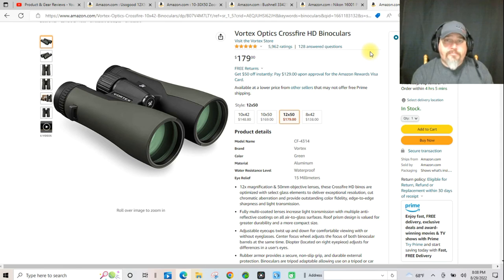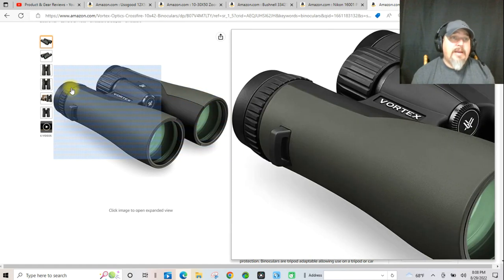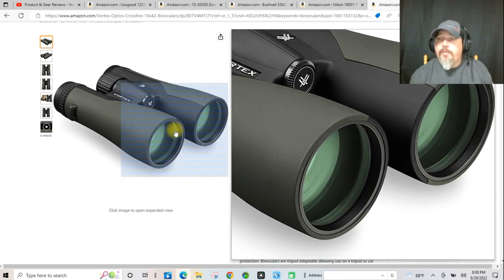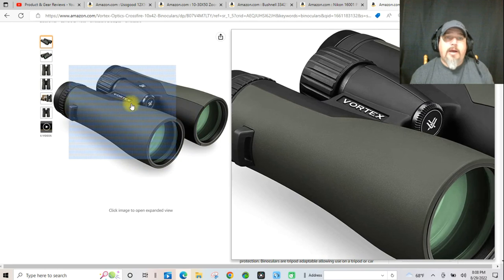Vortex Optics — they have a really nice series to choose from. If it's $179 for a 12 by 50 set of Vortex, you just can't beat that at all. This would be a great set. I've had the opportunity to look through their glass, and I'm sure you have as well. There's really no question about the quality, and the price on this set right here is really a really good deal.